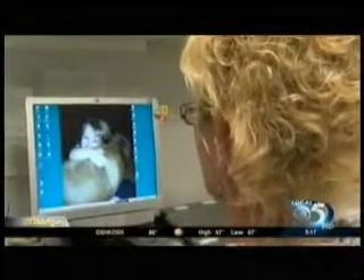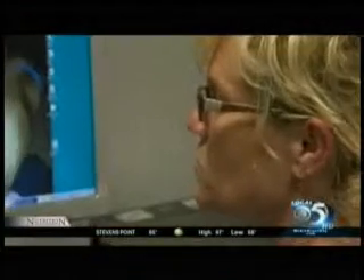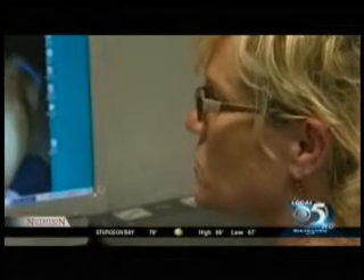They also adjusted the height of her computer monitor and gave her a solid footstool that supported her feet. Especially with neck pain, you don't want someone looking up or looking down. You want the monitor to be at eye level so the eyes reach the first two inches of the screen.